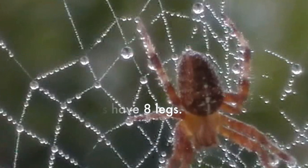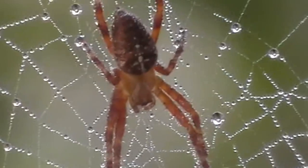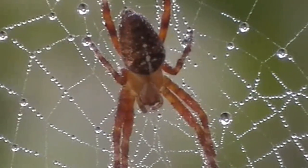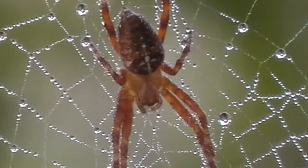Spiders have 8 legs. Count them: 1, 2, 3, 4, 5, 6, 7, 8.